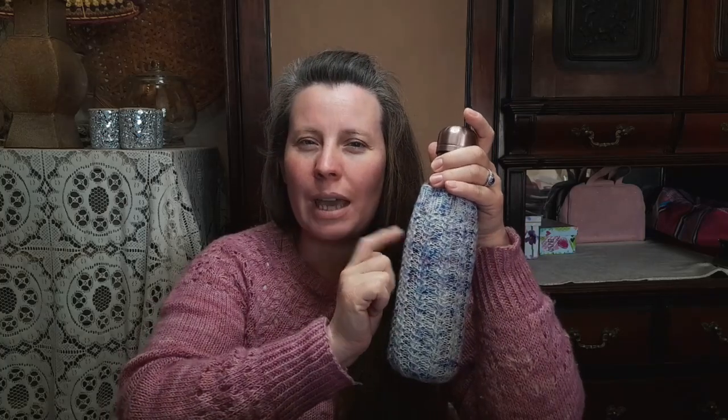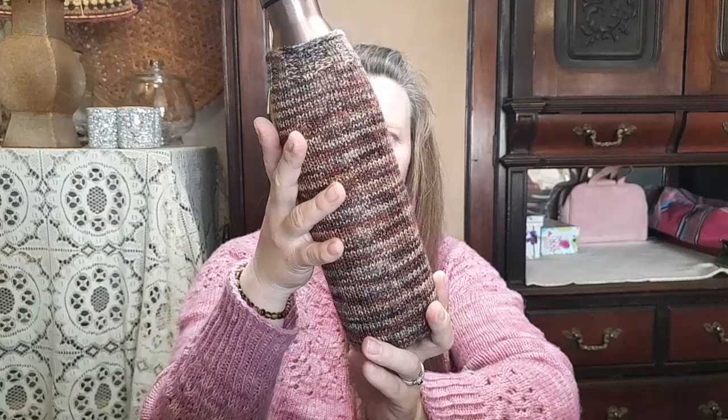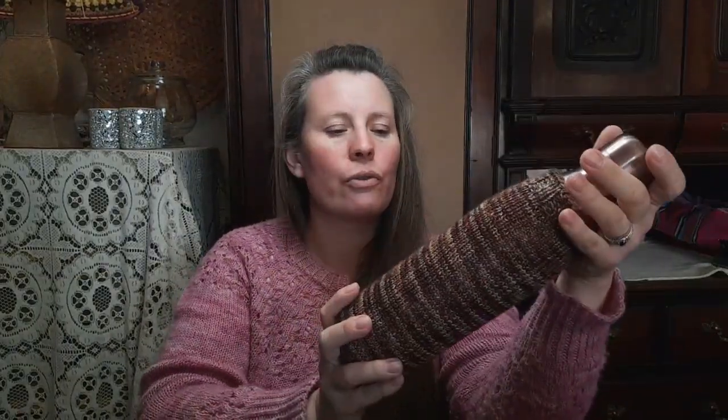The smallest size fits my 500ml bottle and it used 16 grams of yarn. This is a Knotty Habit sock yarn. Then I made the second size — this yarn is from Big Fox Yarn, it's called Cherry Chocolate. I made my sister-in-law a pair of mittens and had over 50 grams left. This second size fits a 750ml bottle and used 20 grams.